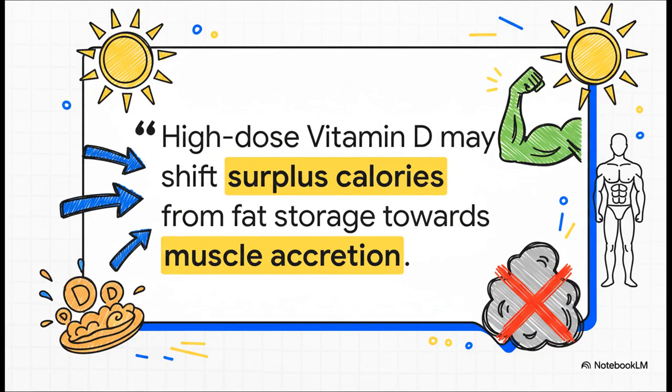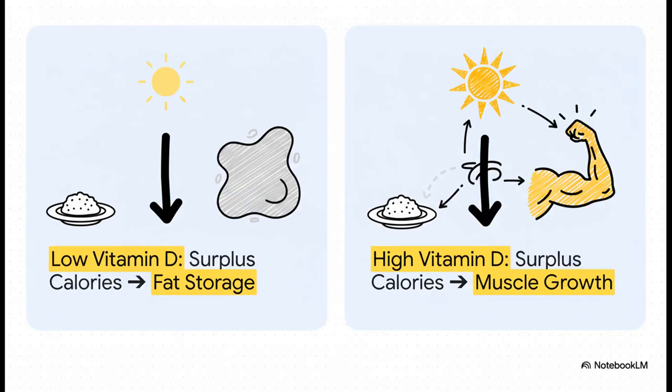A recent preprint study done in rodents found something incredible. When they were given high doses of vitamin D, their body's response to a calorie surplus totally changed. Instead of storing that extra energy as fat, it started funneling those resources toward building new muscle. With low vitamin D, surplus calories tend to follow the default path right into fat storage. But with high vitamin D, those exact same calories get rerouted away from fat and towards muscle growth and repair. It's a fundamental shift.